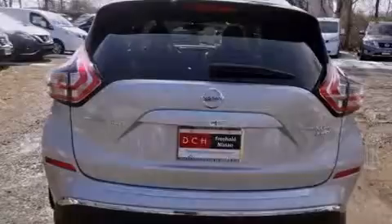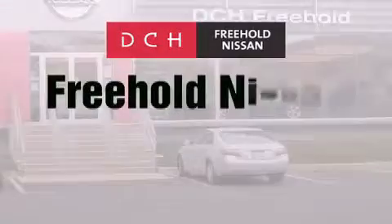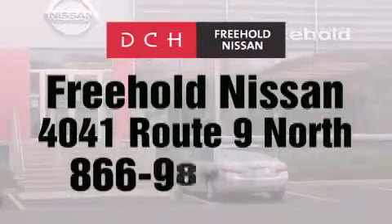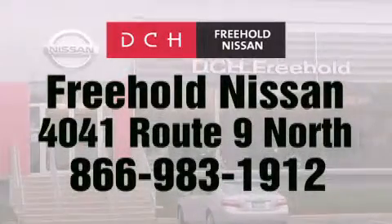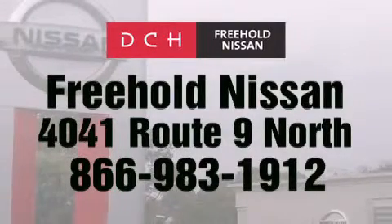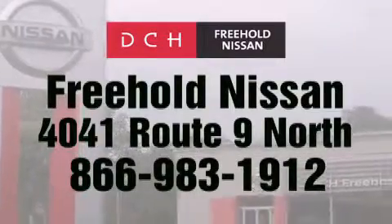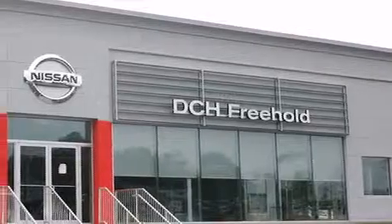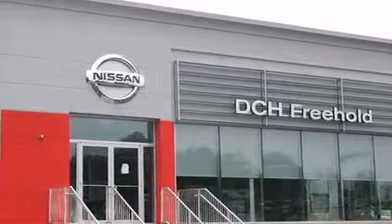Contact us today and schedule your opportunity to see this automobile in person. DCH Freehold Nissan is conveniently located across from the Freehold Raceway Mall on 4041 Route 9 North in Freehold. Contact us at 866-983-1912 for more information about this vehicle and others like it. Or visit us at dchfreeholdnissan.com. Driven by a better way — experience the DCH way.